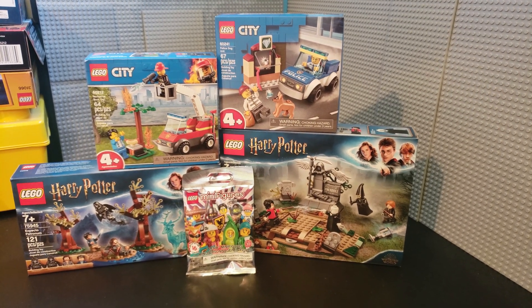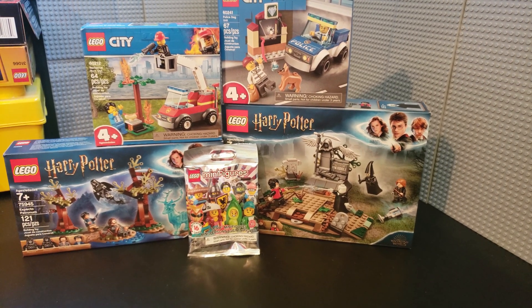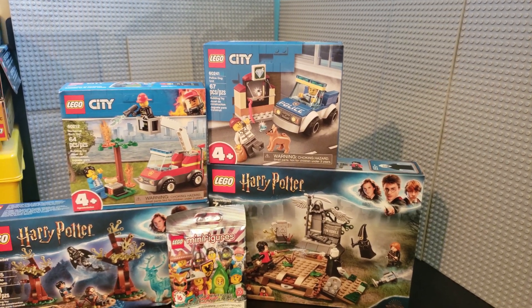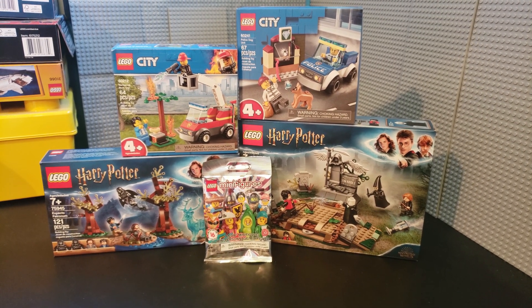Christian here with BrickLifeCrisis again. Today we have a little bit of a LEGO haul. We have a collectible minifigure and we have a couple of Harry Potter sets and a couple of the Juniors or 4 Plus City sets. So let's go ahead and open up that minifigure and then we'll go from there.